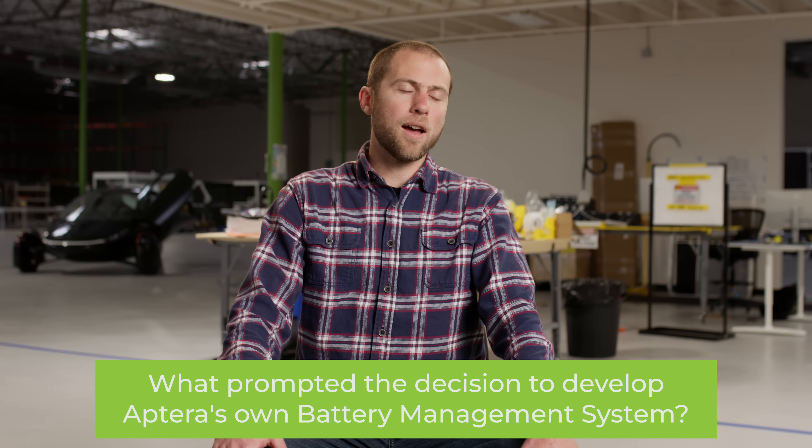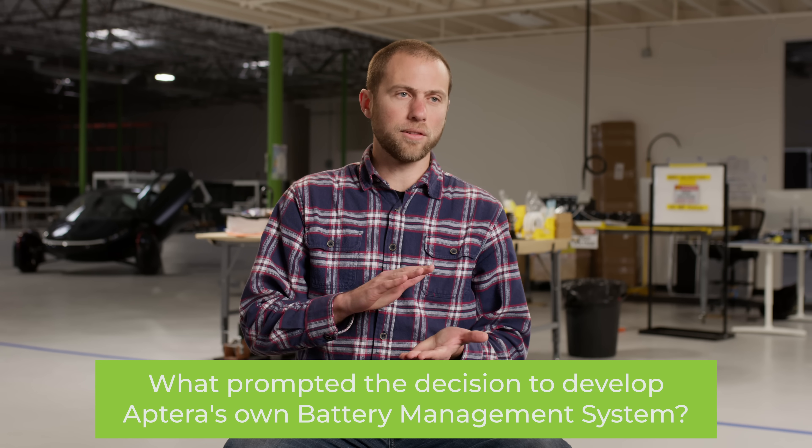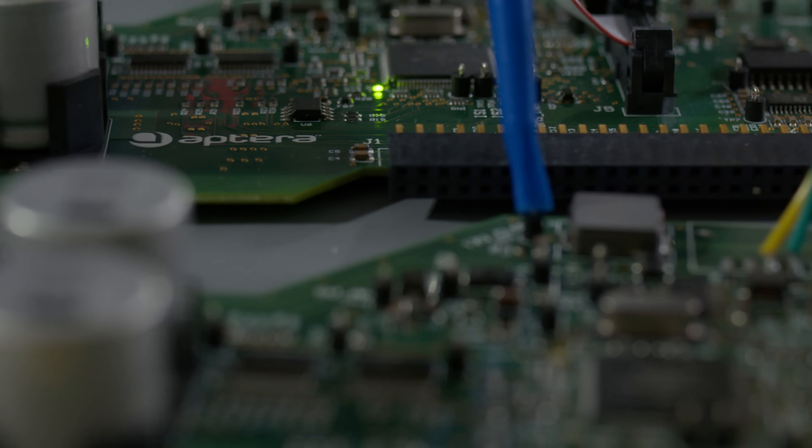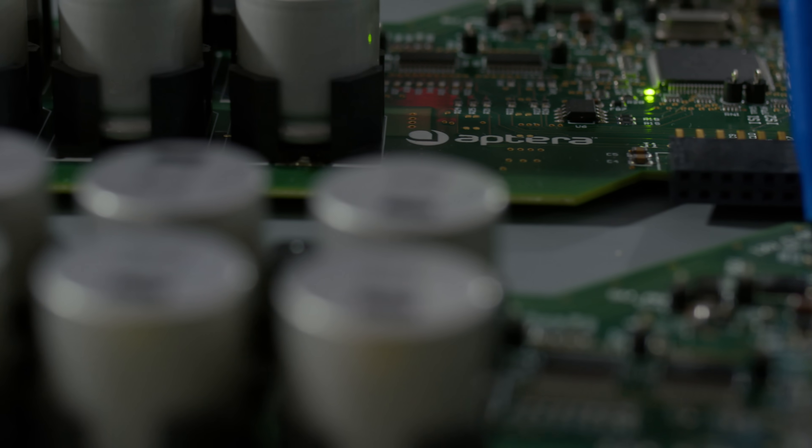It's really important as an OEM to have vertical integration over critical systems — you need to have control over a system as critical as the battery. We are doing our own custom battery, and that means we need to have direct influence over how we manage that system. When you work with a contract manufacturer and your vehicle or needs change, you have to go back to them and redesign — as opposed to having firmware and hardware engineers in-house who can make that change right away, with control over the testing and validation as well.